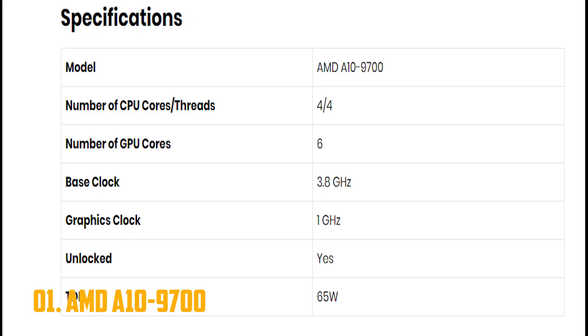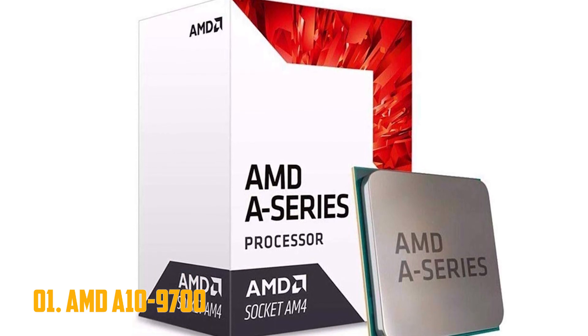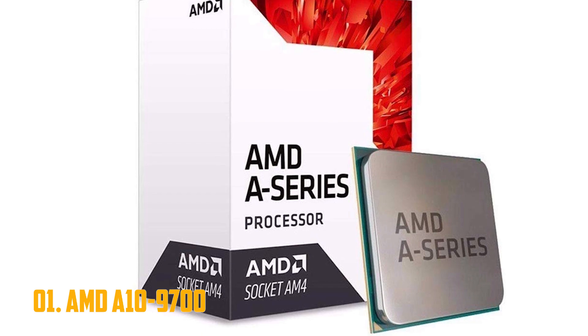At the end of the day, while it was a decent APU for its time, the A10-9700 will hardly be anyone's primary choice in 2019. If you're pinching pennies, it might be a good buy used or at a hefty discount.